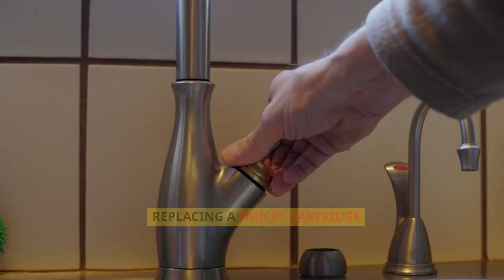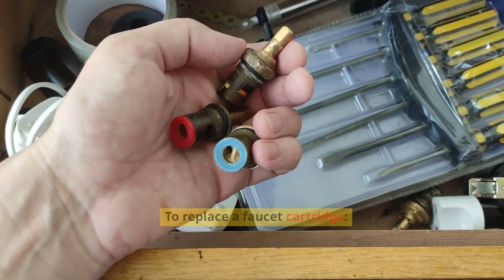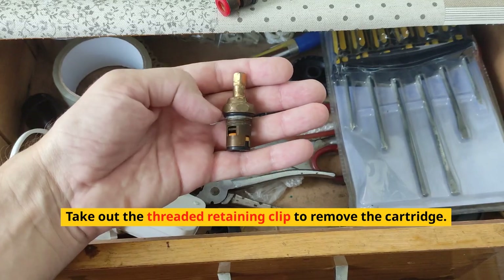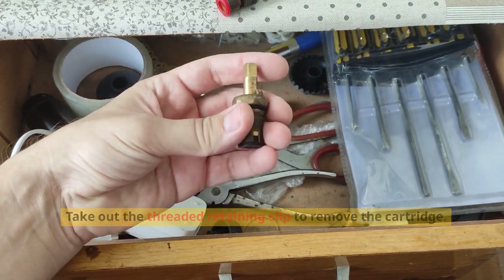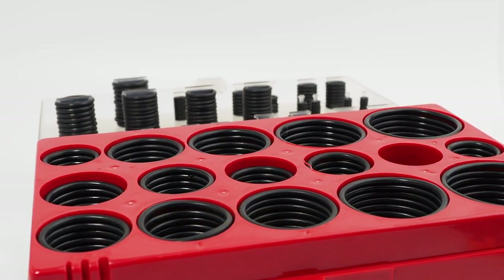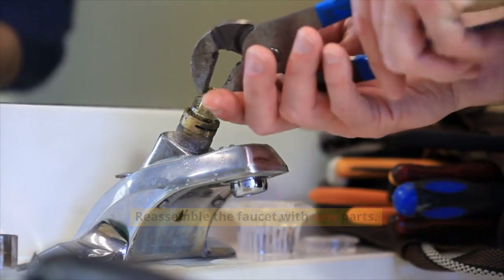To replace a faucet cartridge, remove the handle's decorative cap and unscrew the handle. Take out the threaded retaining clip to remove the cartridge. Replace worn-out O-rings and seals, then reassemble the faucet with new parts.